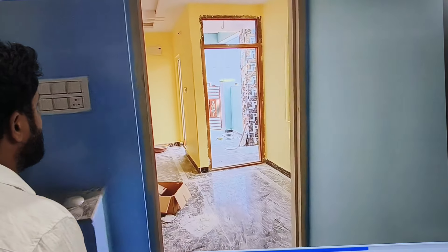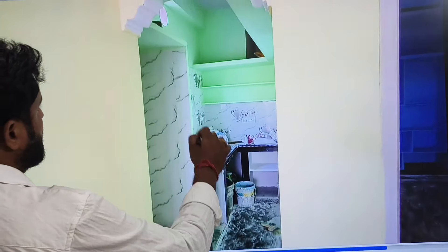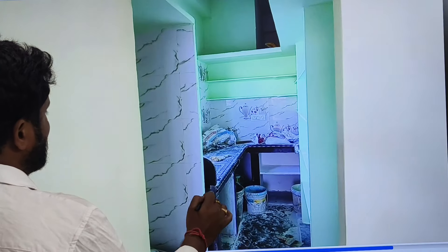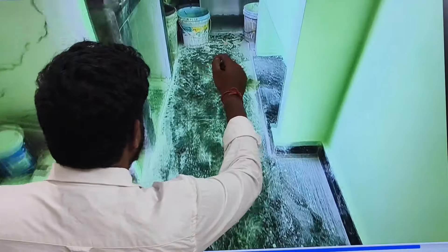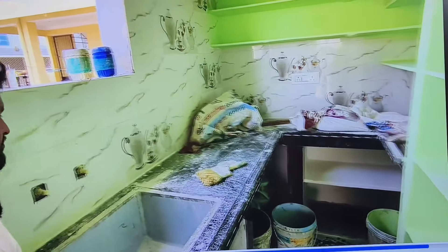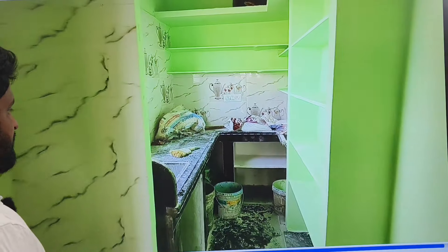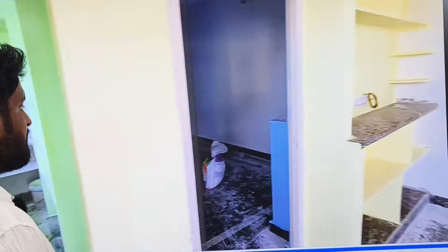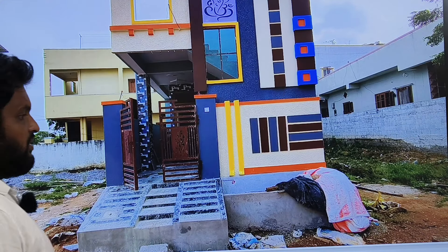I am going to the washroom. I am going to enter the kitchen. I am going to the left side of the room. Now I will have a look at the right side of the room.